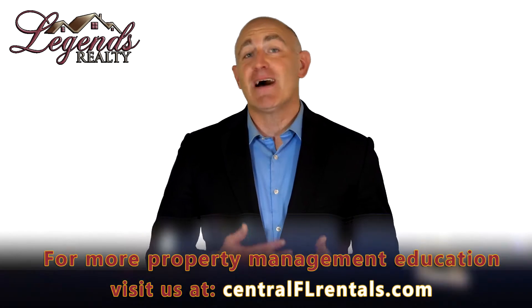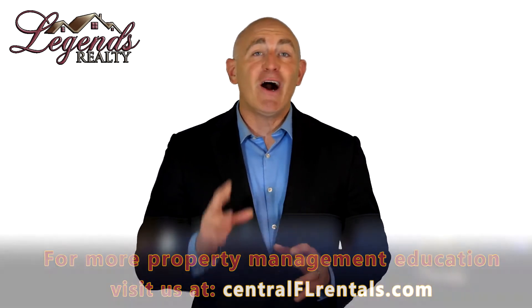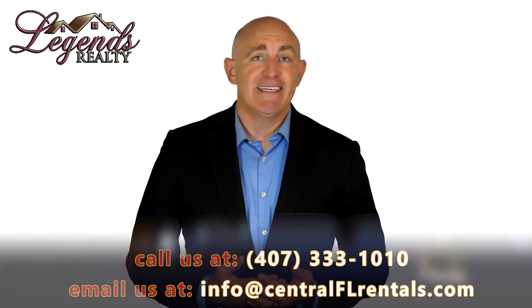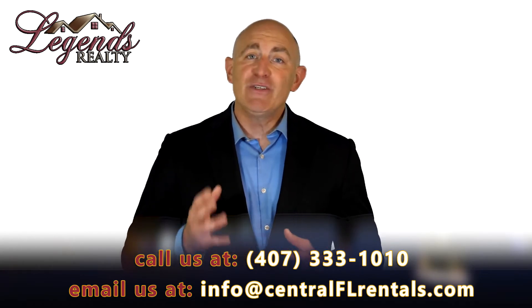Whether you have one investment property or an entire portfolio, there are a number of things you can do to maximize your ROI. Today we're sharing some tips that will help you earn more on your rental home. Good tenants won't waste their time on properties that aren't ready to be occupied, so before you put it on the market, make sure your home is clean, attractive, and in working order. You'll earn more rent and reduce your vacancy rate.